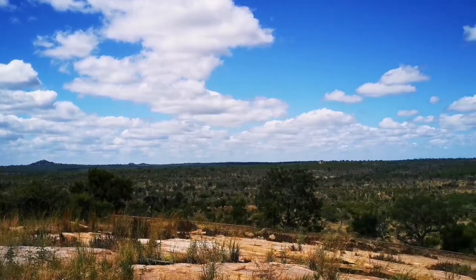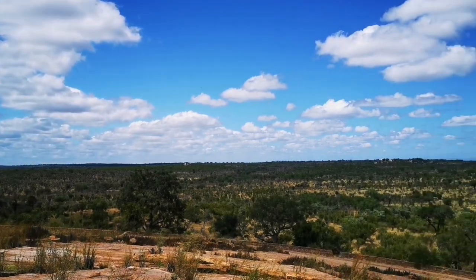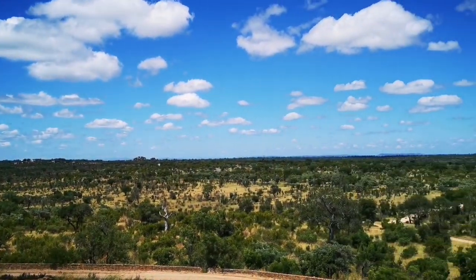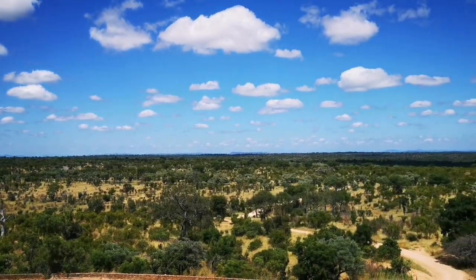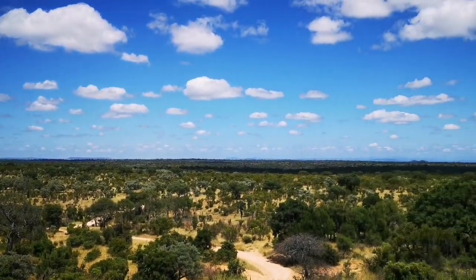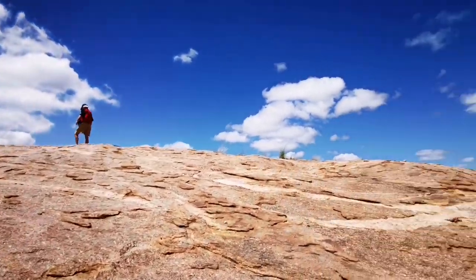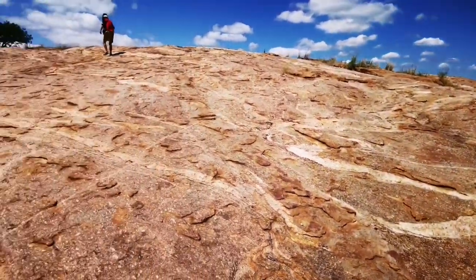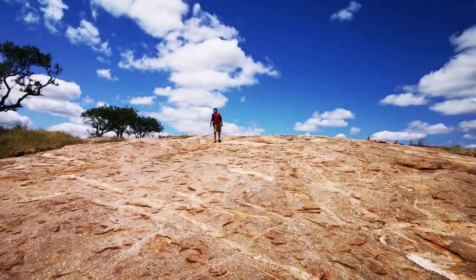We're at one of the viewpoints here on the way to Sitara. It's just a massive rock. Look at this magnificent view. One big rock — a massive piece of granite.